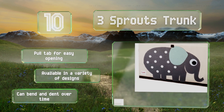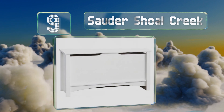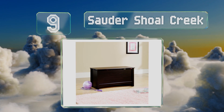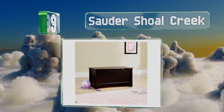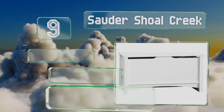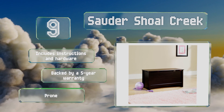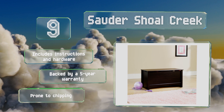At number 9, the Shoal Creek provides ample space for a child's games, puzzles, blankets and stuffed animals. Its simple appearance makes it a nice fit for any room in the house, including common areas like the living room or den. It includes instructions and hardware and is backed by a five-year warranty, but it is prone to chipping.